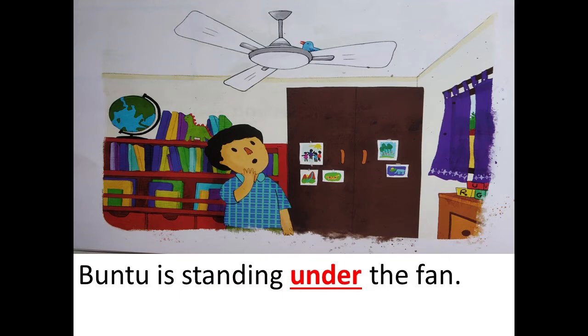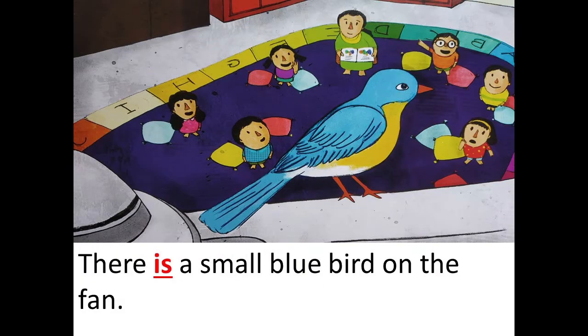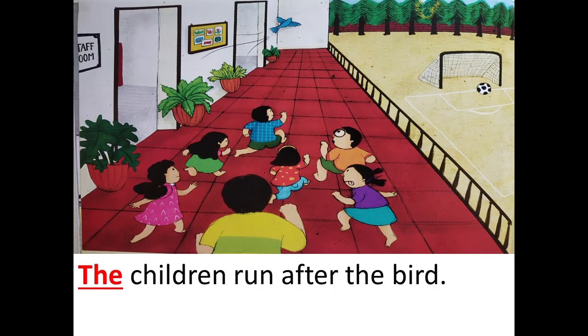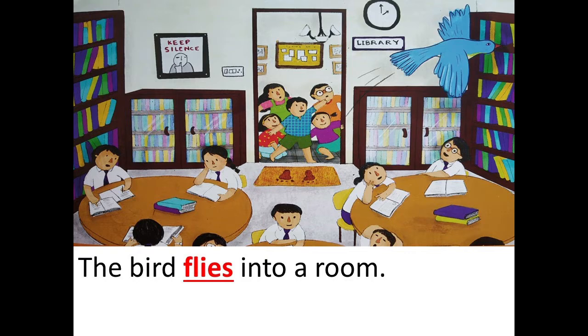He points at the fan. There is a small blue bird on the fan. The blue bird flies away. The children run after the bird. The bird is in the hallway. The bird flies into a room.